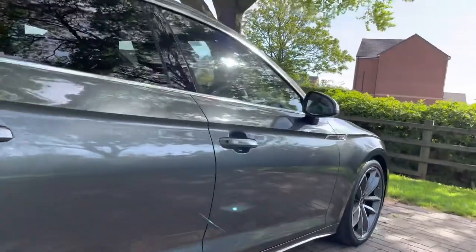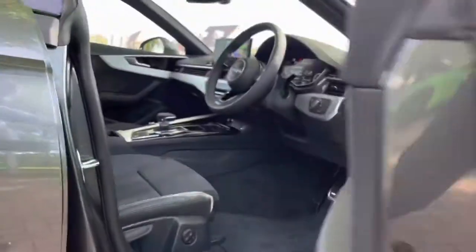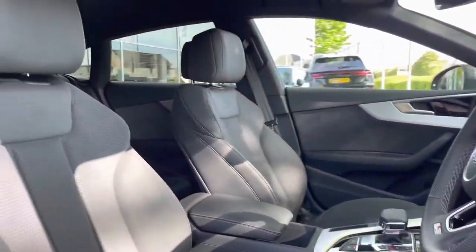You will notice we've got the chrome window trims and also privacy glass in the back windows of the vehicle, which is really helpful if you've got any valuables on those back seats.